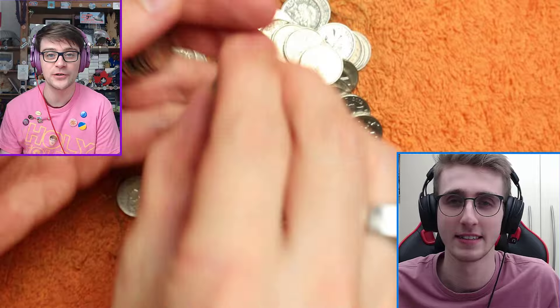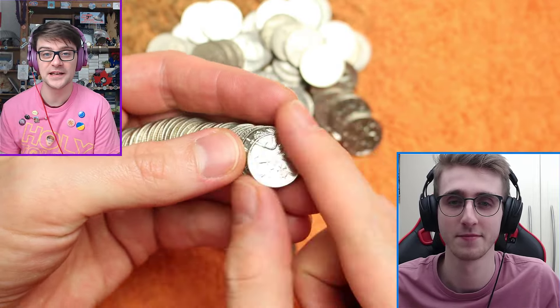Today we're looking through 5P coins, looking for NIFCs, Territory coins, and other interesting oddities that might turn up in our 5Ps. There's a list of what we're looking for down in the description of this video if you want to see what the key dates are.